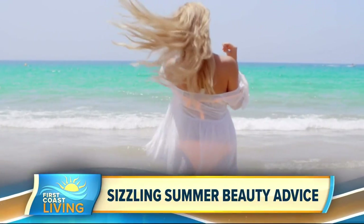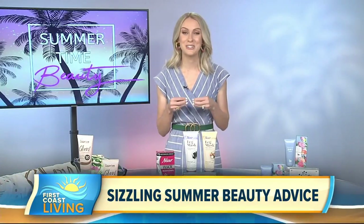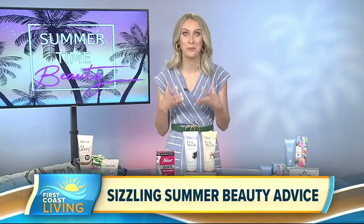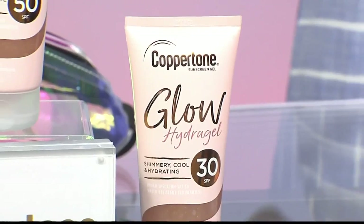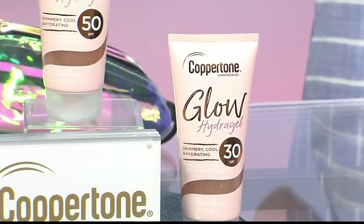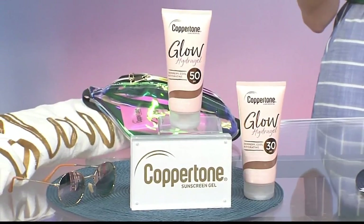So many people focus on getting a tan during the summer, but I am always preaching how important it is to protect your skin from the sun's harmful rays. I love the new Glow Hydrogel Sunscreen from Coppertone because it has a slight shimmer in it, so it actually gives your skin a beautiful glow while it also protects you from the sun.